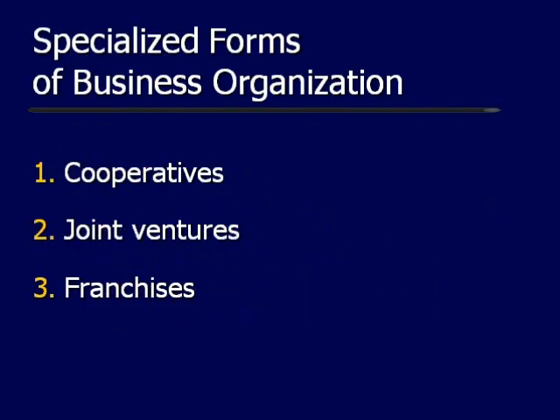Here are some specialized forms of business organizations, to include cooperatives, joint ventures, and franchises. I'll explain these in detail in the slides that follow.